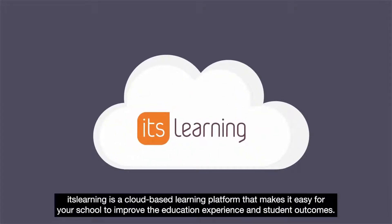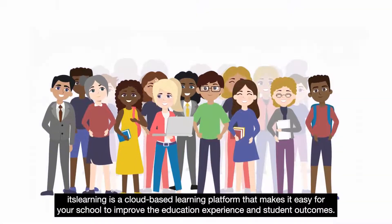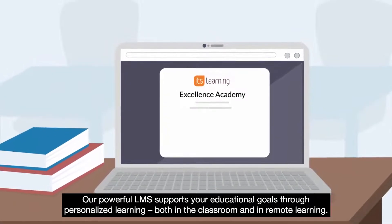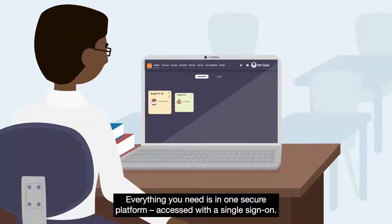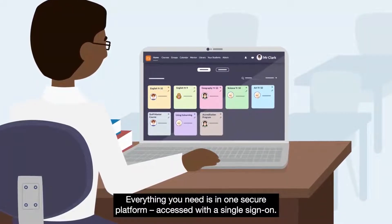It's Learning is a cloud-based learning platform that makes it easy for your school to improve the education experience and student outcomes. This powerful LMS supports your educational goals through personalized learning, both in the classroom and in remote learning. Everything you need is in one secure platform, accessed with a single sign-on.